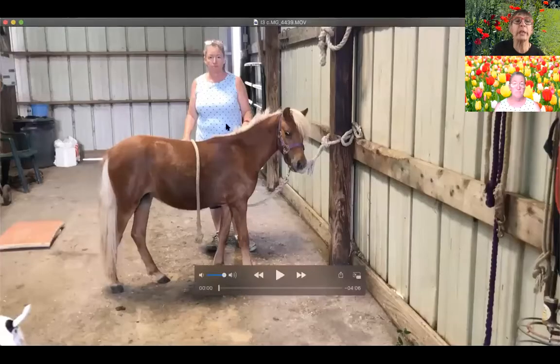She was balanced enough that she didn't have to pull back on the rope and scare herself. And you have to wonder how many horses — when that happens — it really is a balance issue. She was willing to be tied because she was balanced enough not to panic.